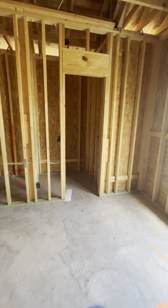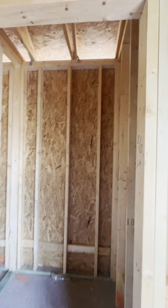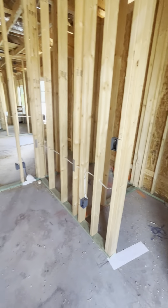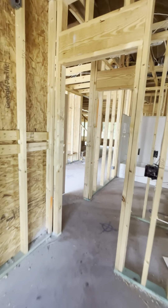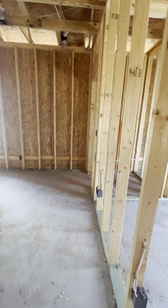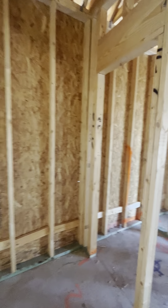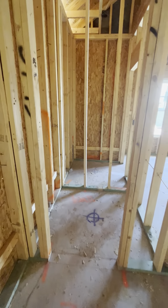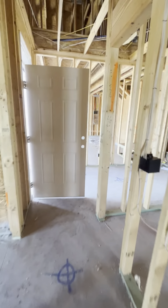Here's a bedroom, and this will be the closet. Then here will be a second bedroom, and then a closet here. These two rooms share a bathroom right here.